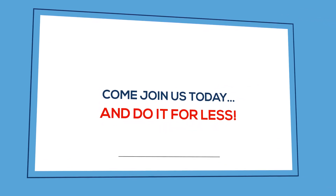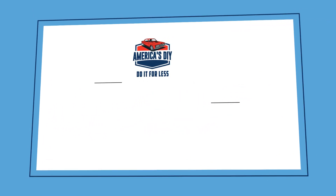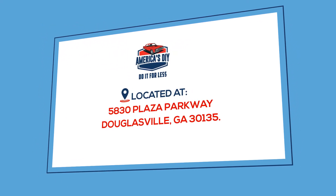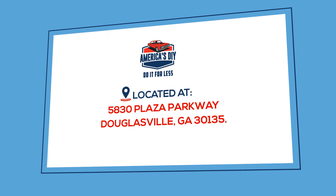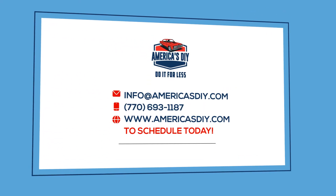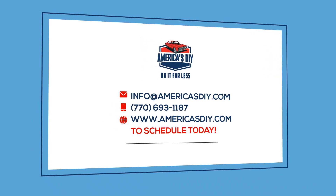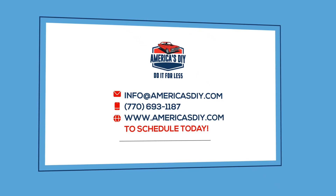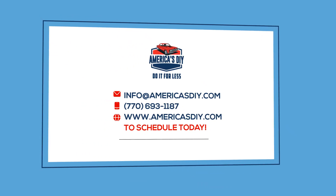Come join us today and do it for less. America's DIY is located at 5830 Plaza Parkway, Douglasville, GA 30135. Email info@americasdiy.com or call us at 770-693-1187. Visit www.americasdiy.com to schedule today.